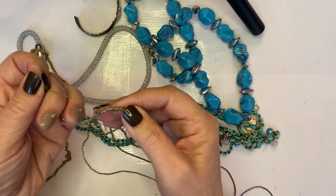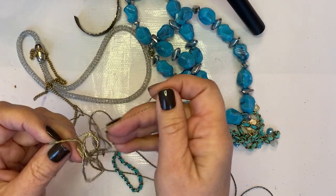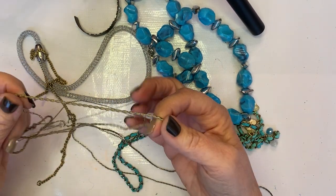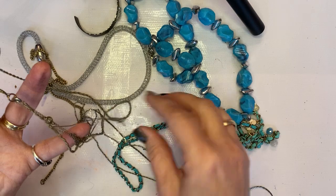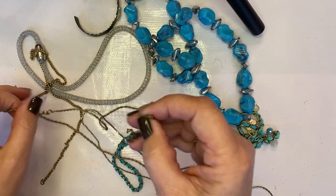Hi everyone, this is Jeanette with Janda Panda Treasures, and today I am opening up a New Jersey blue box. You'll probably see before this video our antique fair because I'm going to go to an antique fair they have biannually in Petaluma.